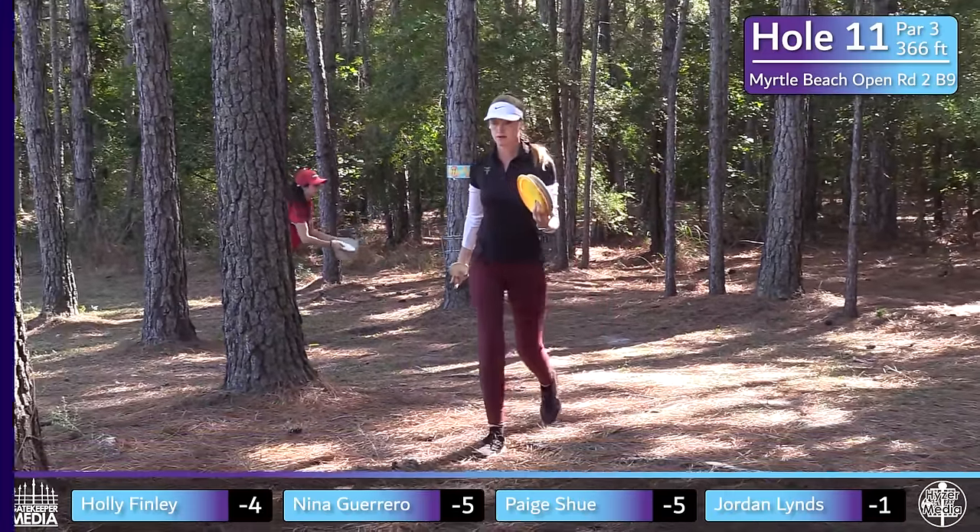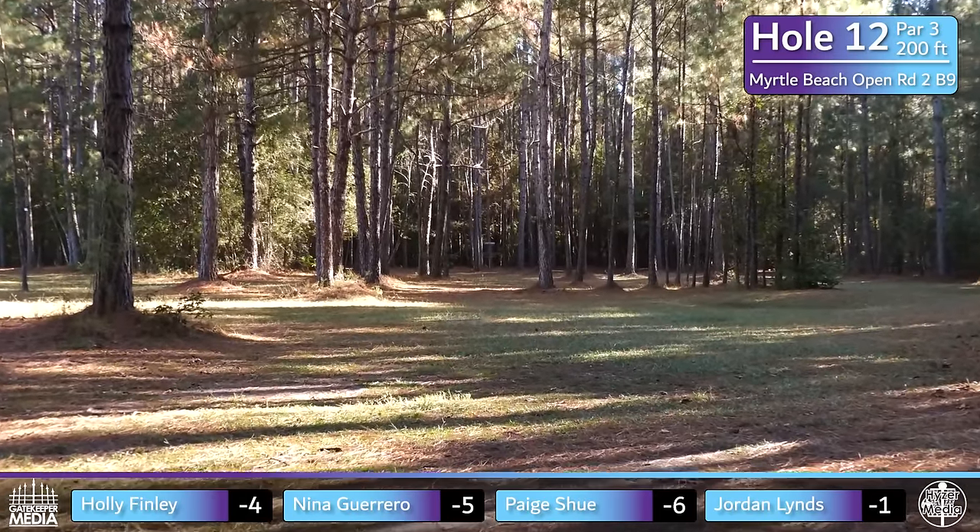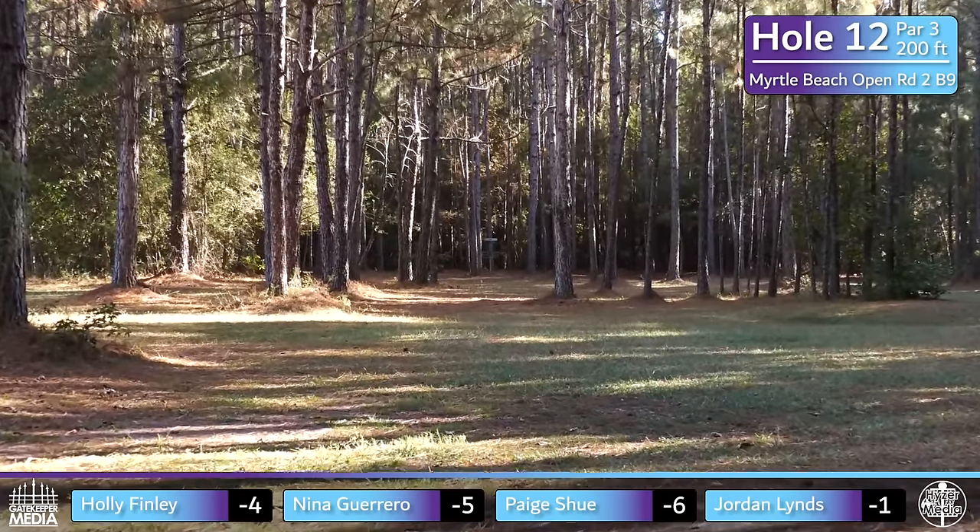And last but not least, Paige tapping it in for the birdie. Nicely done — only two birdies on hole 11 on the day, and we saw them both right here.